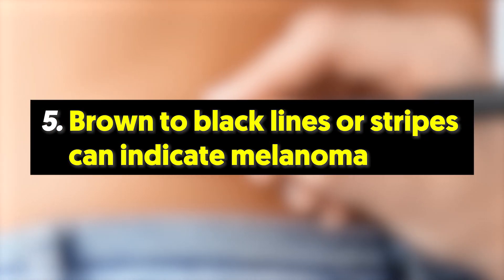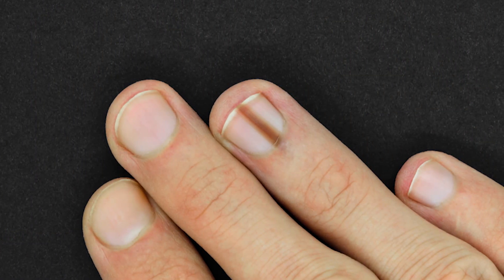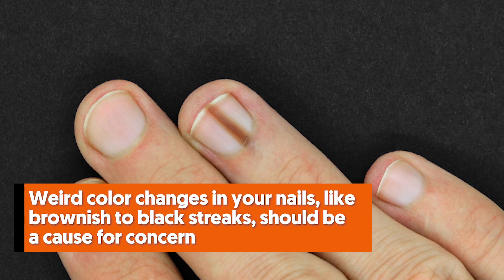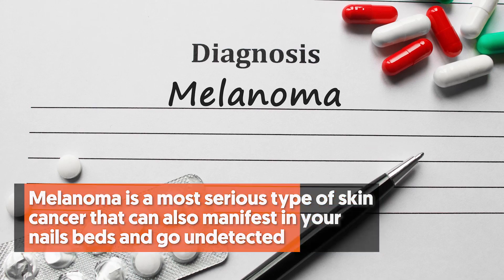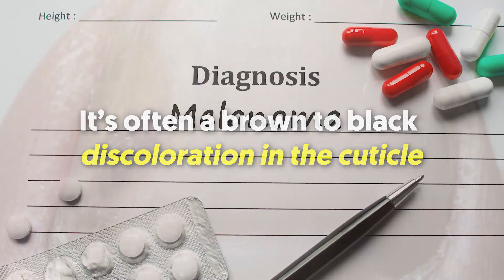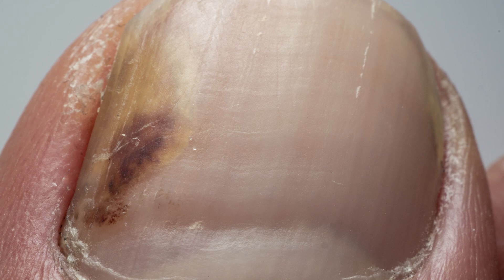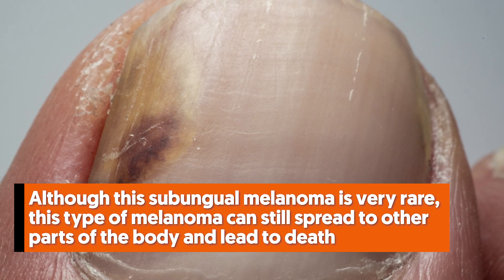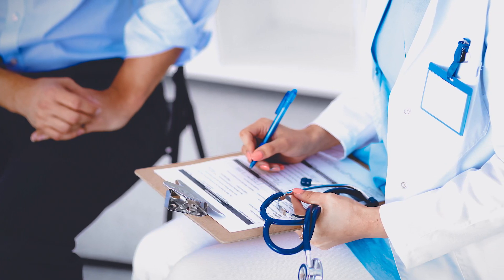5. Brown to black lines or stripes can indicate melanoma. Checking your skin for moles should be done regularly. But like your skin, your nails can also indicate a health problem. Weird color changes in your nails like brownish to black streaks should be a cause for concern. Melanoma is the most serious type of skin cancer and can also manifest in your nail beds and go undetected. Melanoma on fingernails is called subungual melanoma — it's often a brown to black discoloration in the cuticle. This discoloration can come in many forms including a long thin line or streak, or it can also be irregularly shaped. Although subungual melanoma is very rare, it can still spread to other parts of the body and lead to death. So if a brownish or black streak suddenly appears on your nail bed or changes in appearance, see a dermatologist as soon as you can.